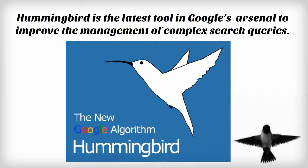Hummingbird is the latest tool in Google's arsenal to improve the management of complex search queries. Most people won't notice an overt difference to search results, but with additional people making more complex searches, especially since they can speak what they want to search into their smartphones, the need for this update was high up in Google's stack of cards.